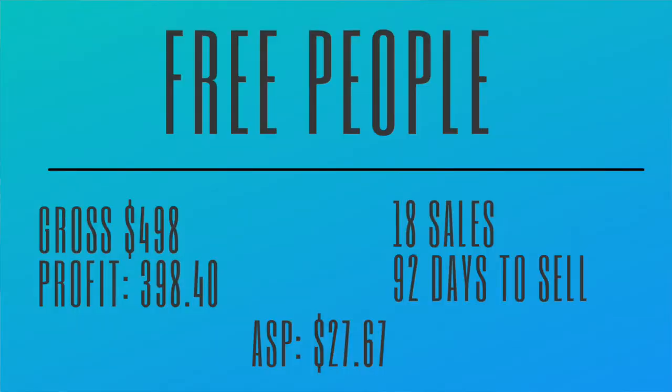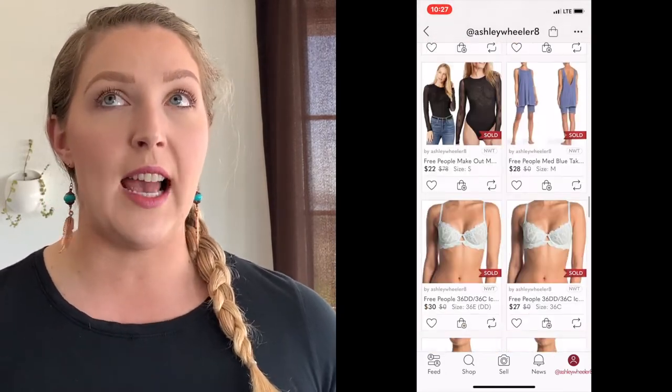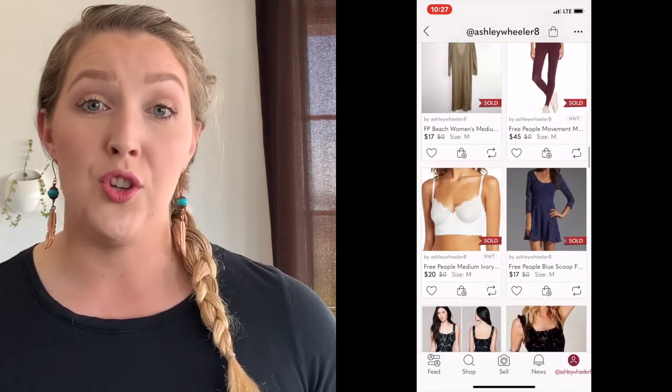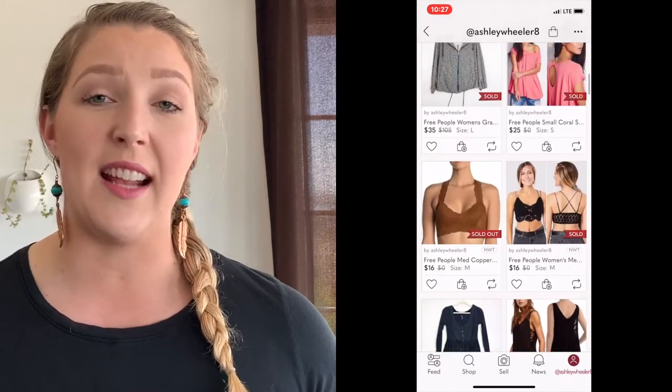Our fourth brand is Free People. We have a gross of $498 with Free People over the last few months. We profited $398.40, with 18 sales, giving an average sales price of $27.67. It normally takes about 92 days for Free People to sell, which I'm not mad at when the average sales price is $27.67. Last year we had quite a few opportunities to get Free People items new with tags, which allowed a higher sales price. I'm not finding it nearly as much in thrift stores anymore, or when I do, it's too high of a price point.